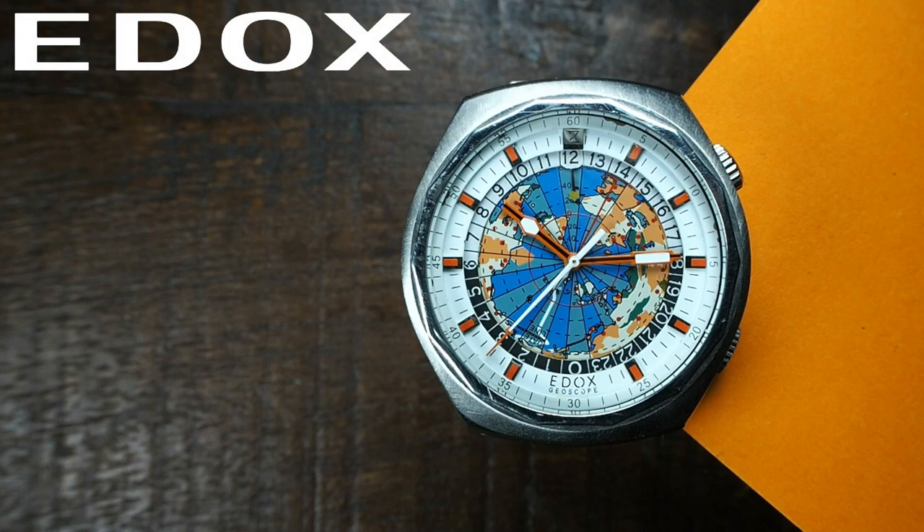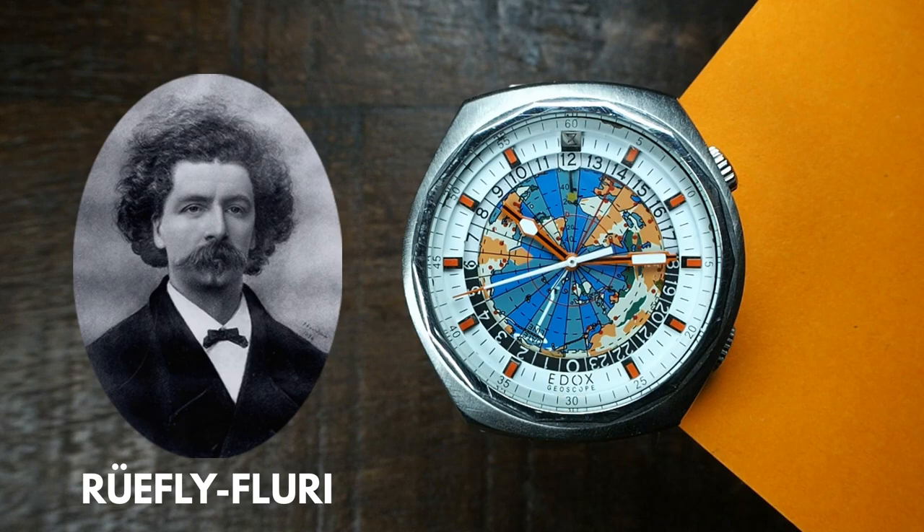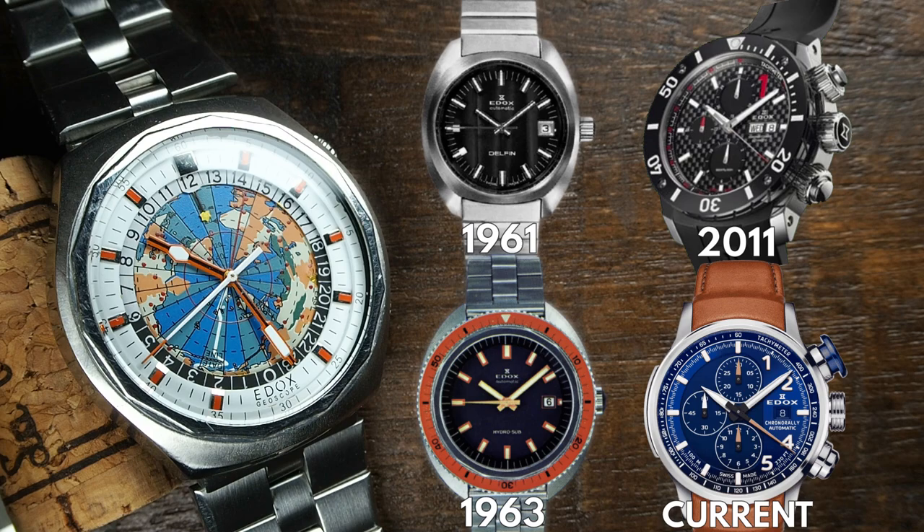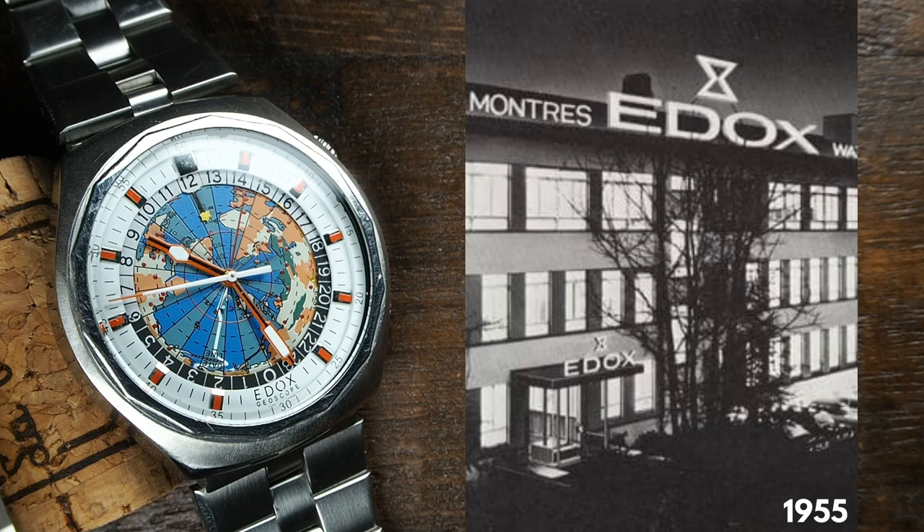Edox, named after the Greek verb for time measurement, was founded in 1884 in Beale, Switzerland, by Christian Rufli-Fluri, a master watchmaker from Grenchen. The hourglass became their distinctive logo already in the early 1900s. They are best known for the Dolphin, Class 1, Hydrosub and Cronorally models, and the brand was among the top 10 largest Swiss watch manufacturers in the 50s and 60s.